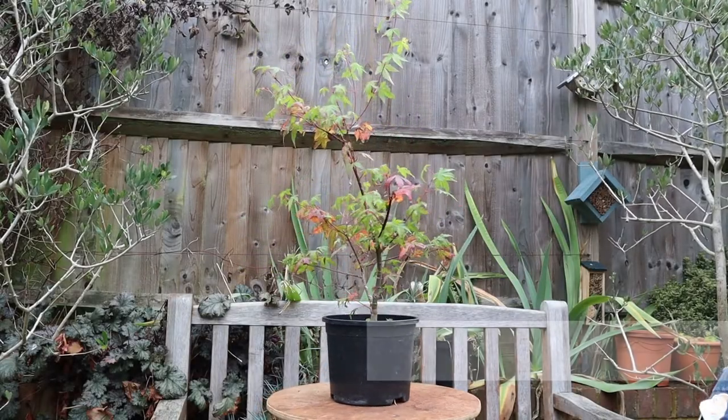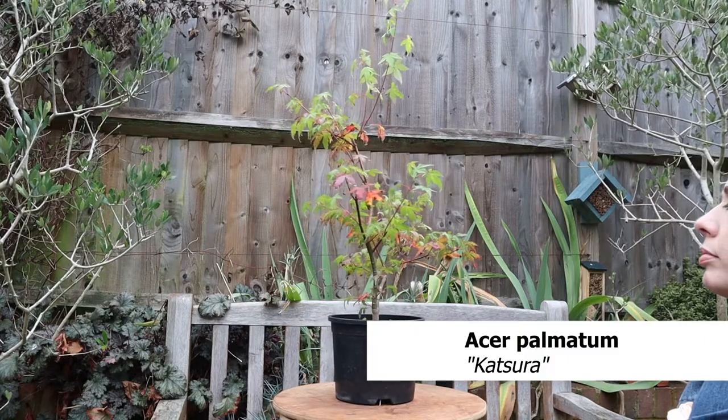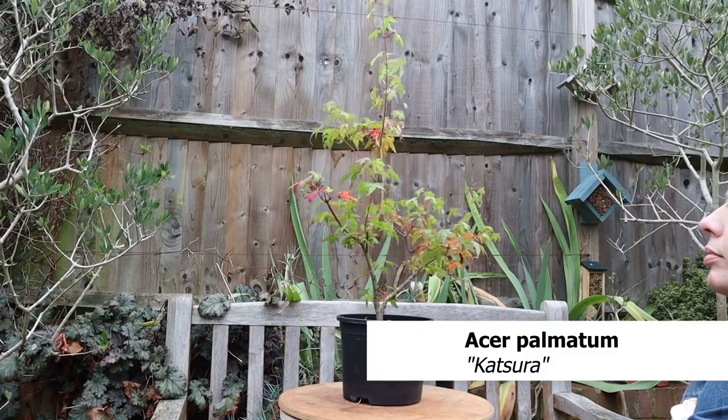This is Maple Katsura — not to be confused with the actual Katsura tree. They are very different.